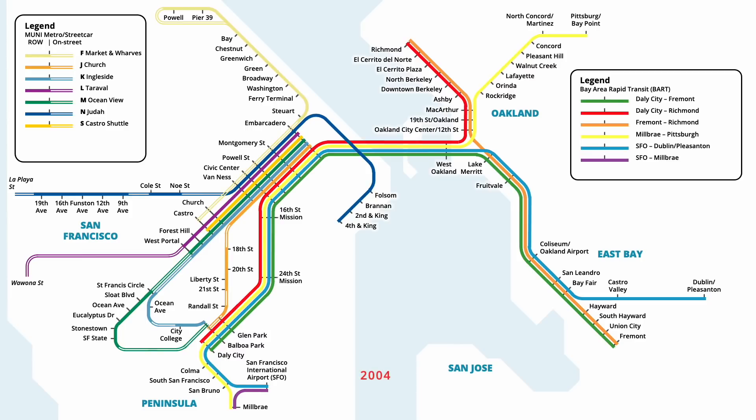However, this service pattern was revised shortly afterwards in February 2004, with the Purple line being discontinued. In its place, Red line trains were extended to SFO via Millbrae, while trains on the Yellow line were revised to also service SFO. The Blue line was cut back to Daly City at this time, reducing service on this section of the network. Later that year in September, routing on the Red line was revised once again, with trains now travelling in the opposite direction between SFO and Millbrae.